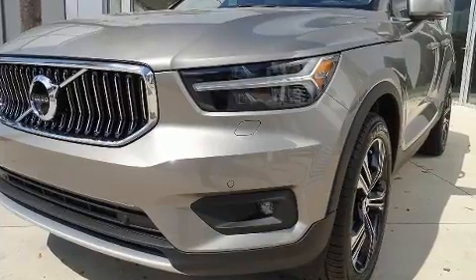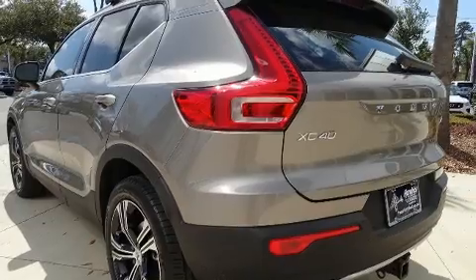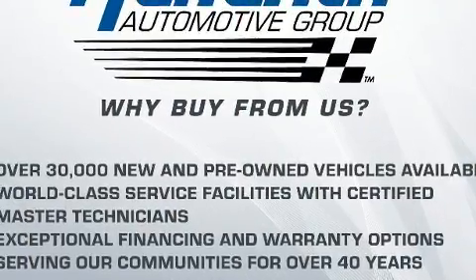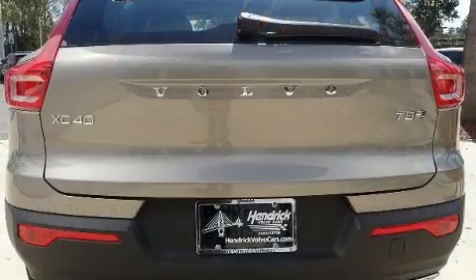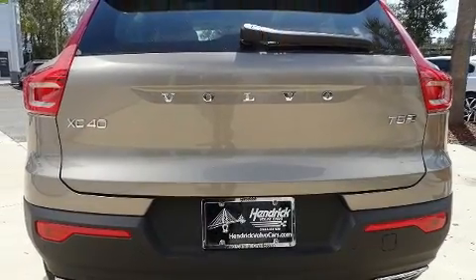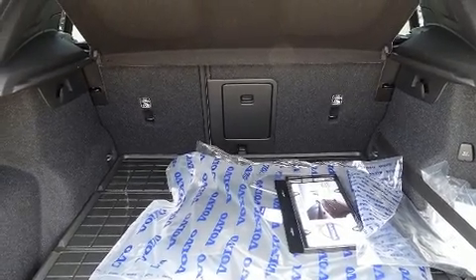A wealth of standard features means that you no longer have to sacrifice, like power windows, mirrors and seats, a rear window wiper, a built-in garage door transmitter, an automatic dimming rear view mirror, automatic dimming door mirrors, fully automatic headlights and more.